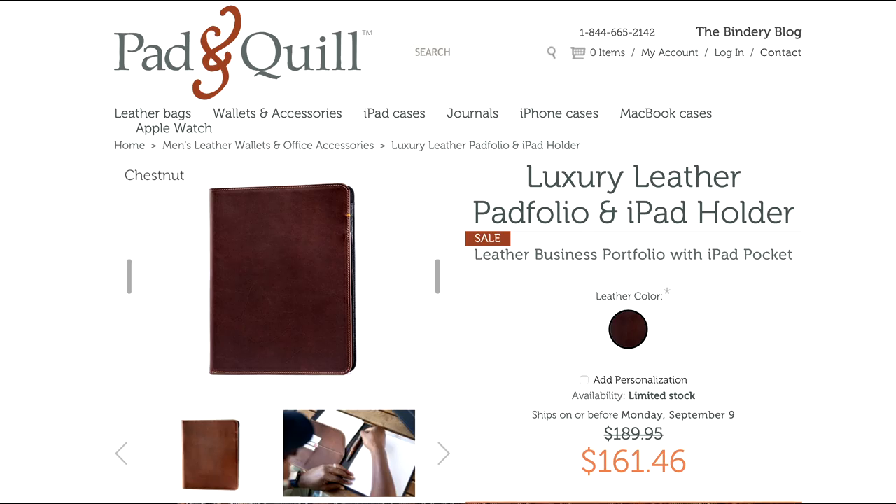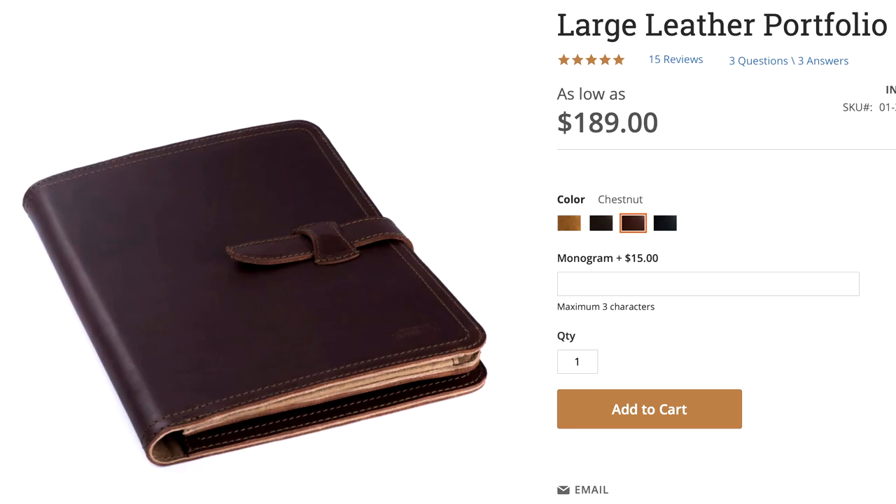It wasn't too long before the seams started to rip, the pull tab broke right off the zipper, and it just started to fall apart and degrade - it was free after all. So the search was on for a replacement. I checked a lot of different places - I looked at Levenger, Pad and Quill, and even considered Saddleback for a minute - but I just couldn't find something that had all the features I wanted. I've been looking for literally years.